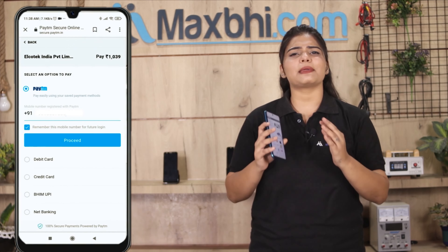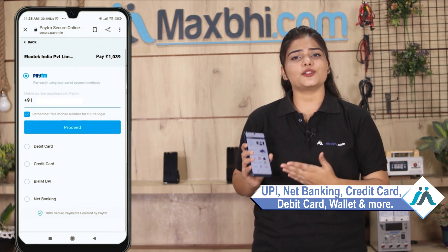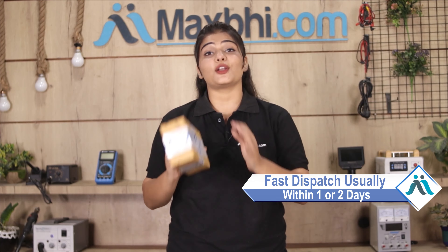After clicking on order, you will go to our super secure payment page, where you can use all kinds of payment methods such as UPI, net banking, credit or debit cards, wallets, etc. Once your payment is done and your order is processed, it will be safely packed and dispatched within one or two days.